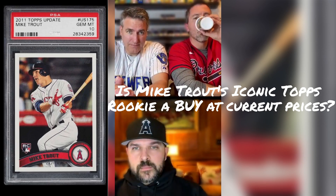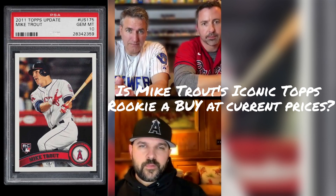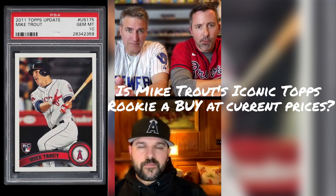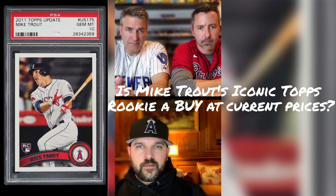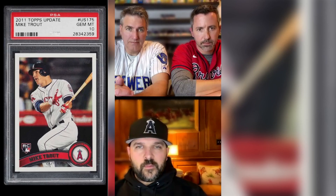I wouldn't buy it. And I say that as somebody who bought it when the level was more than 2x the number you're talking about, but I was in a very different frame of mind around how I was thinking about collecting Trout. At the end of the day, with that sort of pop count, it's the sort of card that if you want it, it's always going to be there — there's no shortage of them on eBay.